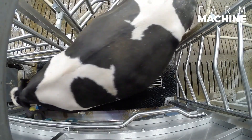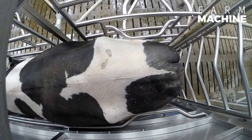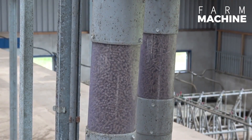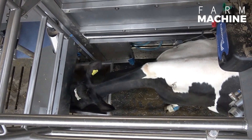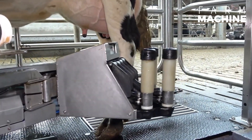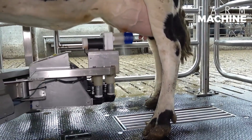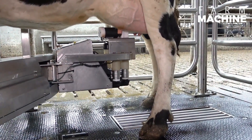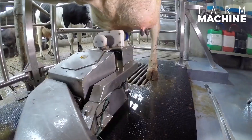Behold the robotic milking machine, a cutting-edge innovation tailored for dairy farms. Employing a gentle milking technique and stringent hygiene protocols, this robot maximizes milk yield while minimizing stress on the cows. Every aspect of its design aims to ensure a comfortable and stress-free milking experience.